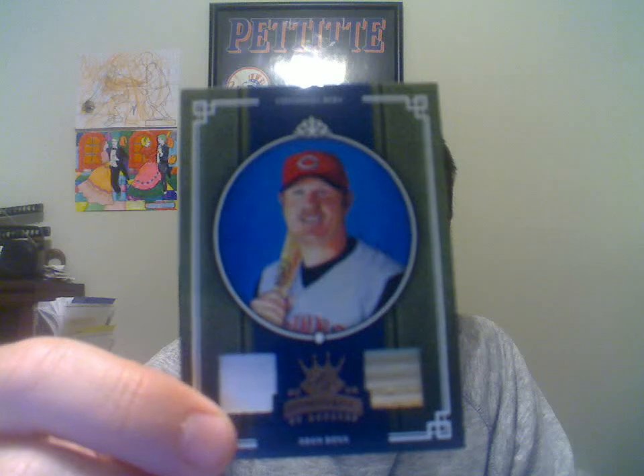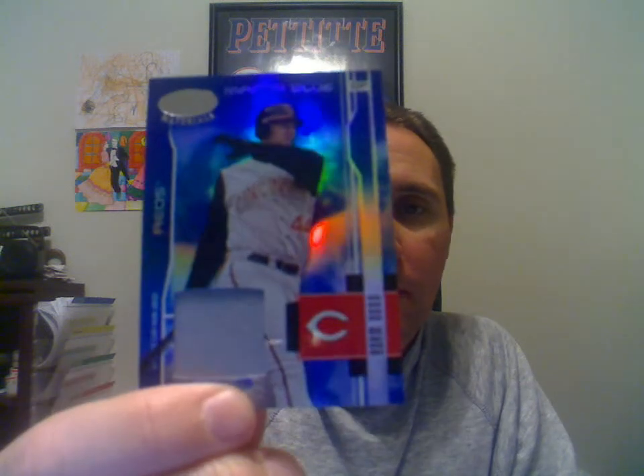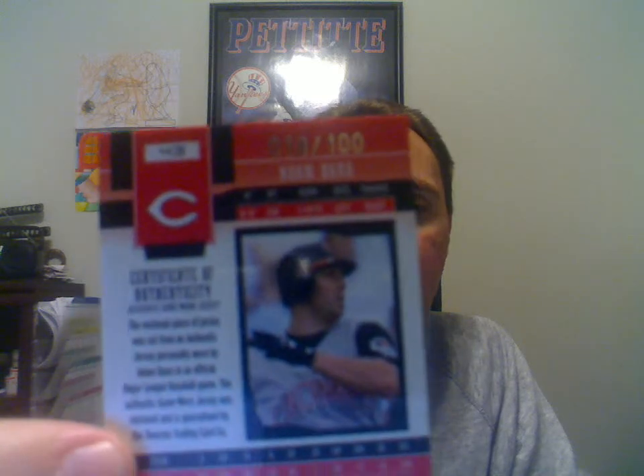Got a 2004 Adam Dunn Donruss Power Alley, and that one is numbered to 2,500. This one here is a 2005 Diamond Kings Dual Bat Jersey of Adam Dunn, numbered to 200. Another Adam Dunn — this is the 2003 Leaf Certified Materials Mirror Blue. Little jersey piece there, pretty neat. That's numbered to 100.